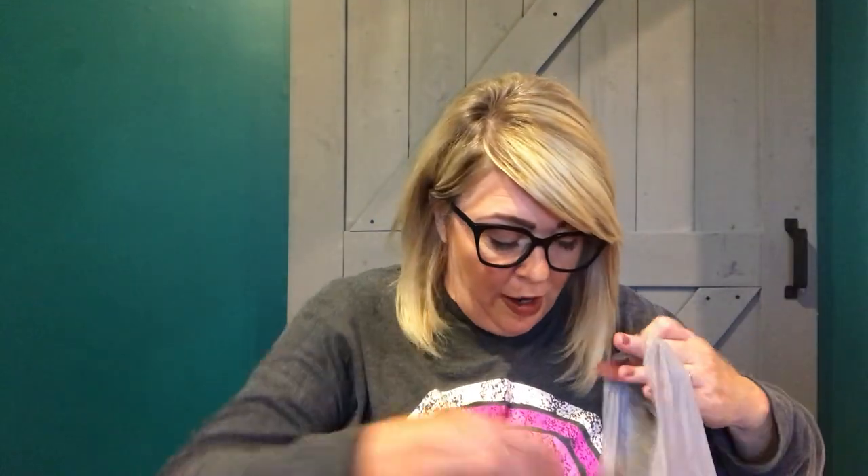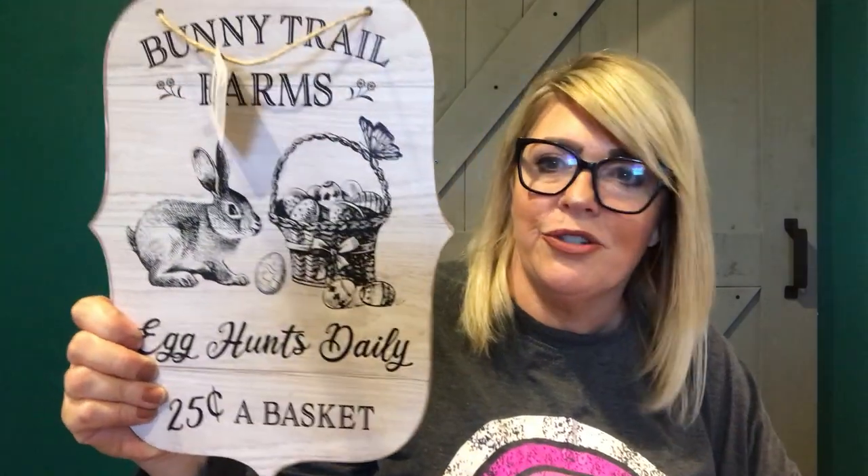Westminster always has 10 times more crafting stuff than Eldersburg, but Eldersburg is a small store. I also picked up these Easter items which I didn't grab last year and they are super cute. I really liked it because it's black and white — this is the Bunny Trail Farms, it says 'Egg Hunts Daily, 25 cents a basket.' That is so cute and so pretty. You can add to it if you want. I grabbed two of them.